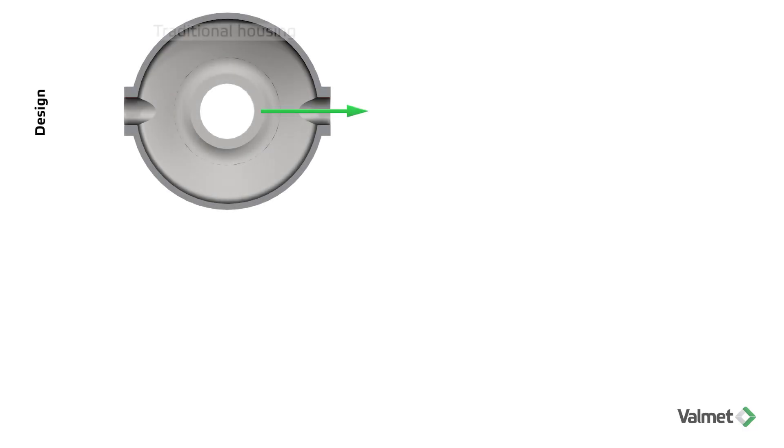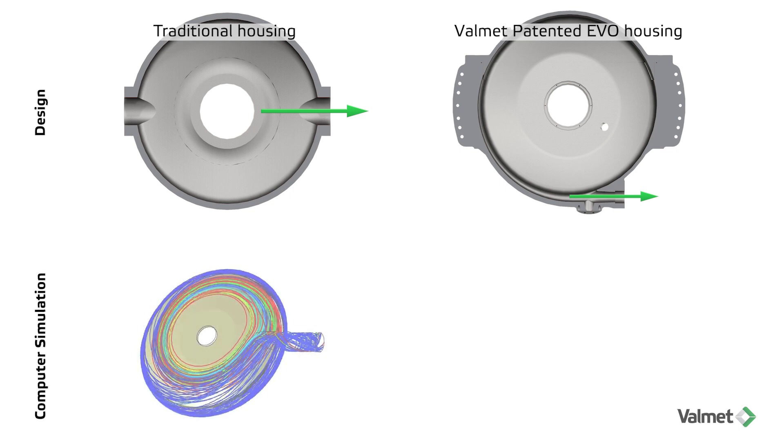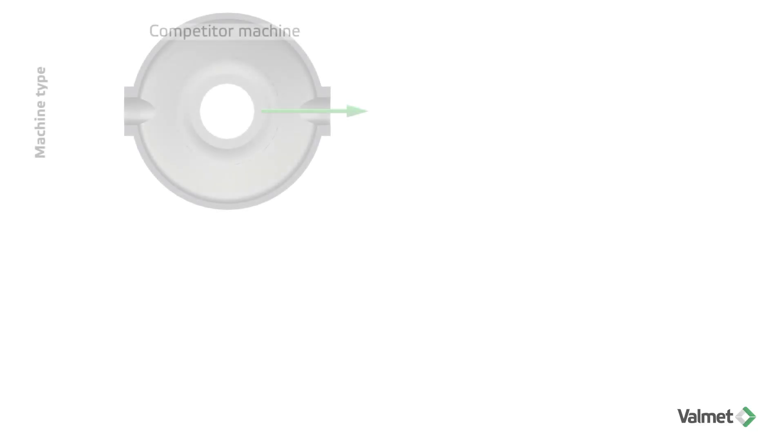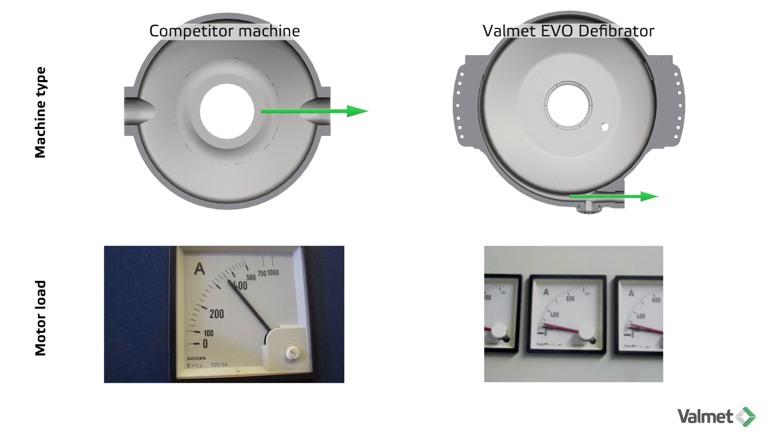The fiber flow from a traditional disc housing has always been radially from the center outward. Valmet's patented housing has changed that philosophy and made it look more like a centrifugal fan. The even fiber flow from the defibrator can easily be verified when comparing the motor load on the machines.